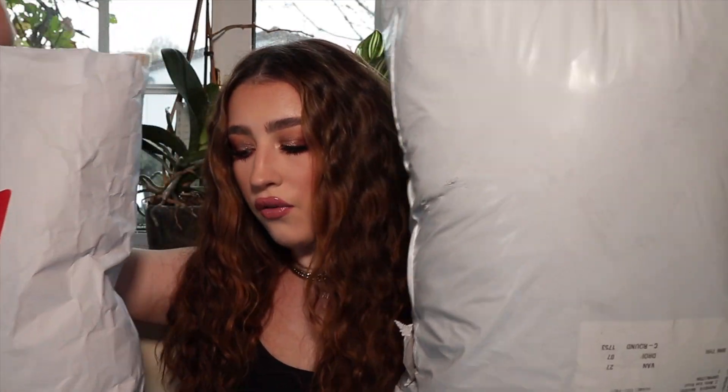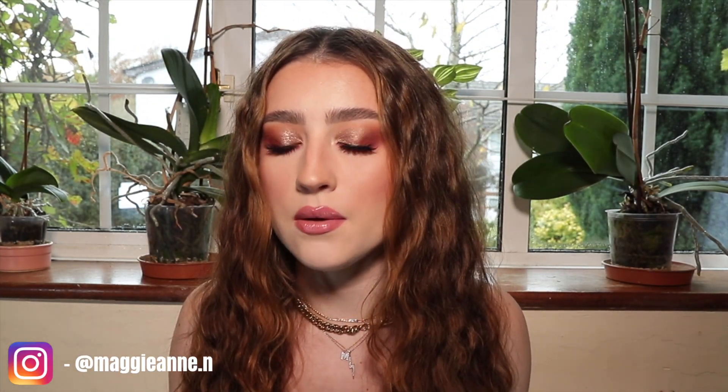Hi guys, welcome or welcome back! As you can tell from the top of the video, today I have a huge H&M haul. I don't know what it is about H&M at the moment but they are literally just making some amazing clothing pieces. I'm obsessed with everything they have in their store, which hasn't really been the best for my bank account.